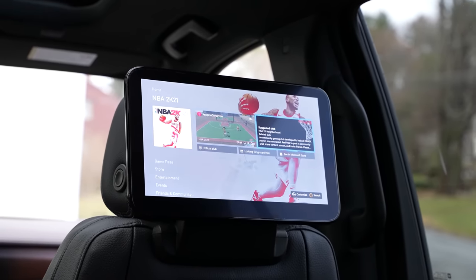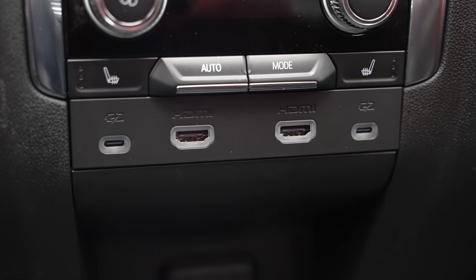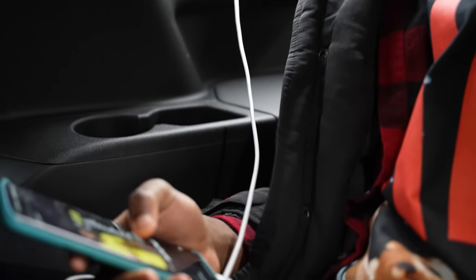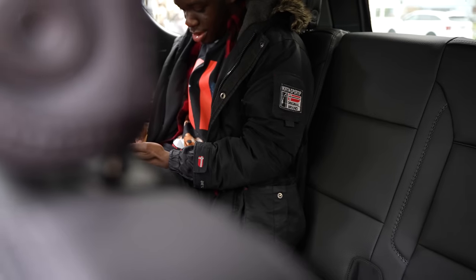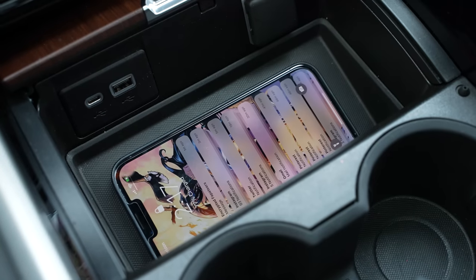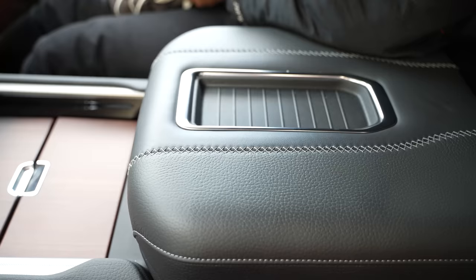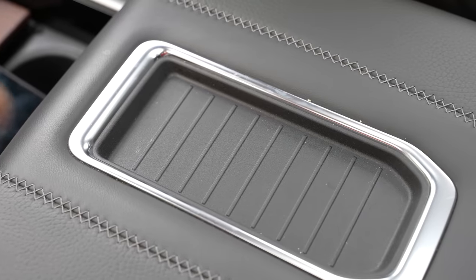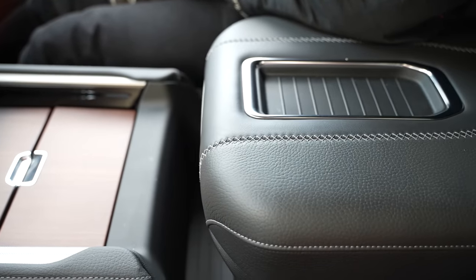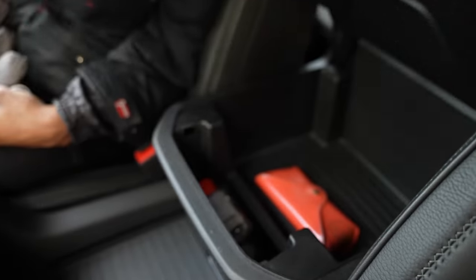In the center console there are two USB Type-C ports for charging devices. The third row also has USB Type-C ports, so everybody in the car can charge their phones — which is great. For the driver and front passenger there's wireless charging with one wireless charging spot, plus a USB Type-C and USB Type-A port. The center console also has a cool phone placement area and you can slide the console back to give more storage space, accessible via a button at the top.